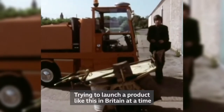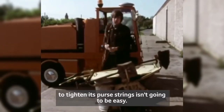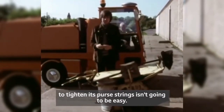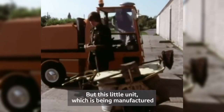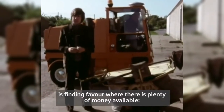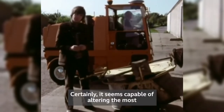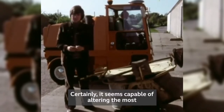Trying to launch a product like this in Britain at a time when every local authority in the country is being forced to tighten its purse strings isn't going to be easy. But this little unit, which is being manufactured in an engineering works in Cambridgeshire, is finding favour where there is plenty of money available on the continent. Certainly, it seems capable of altering the most die-hard of British opinions too.